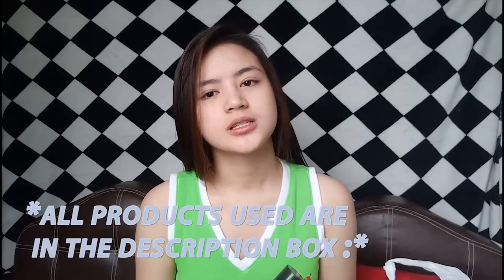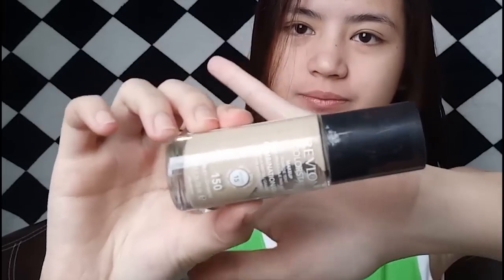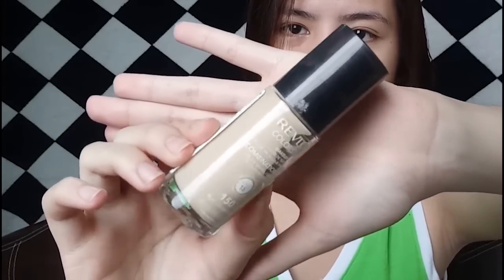I'm gonna start with my liquid foundation. I'm just gonna put this much on my face. This is damp by the way. So I just dab it all around my face.